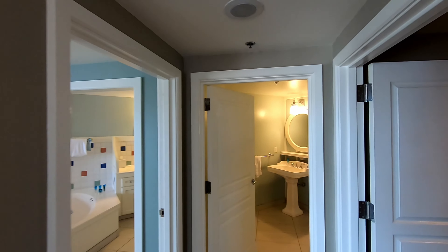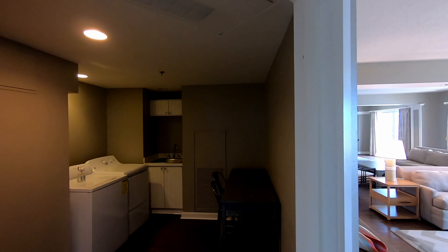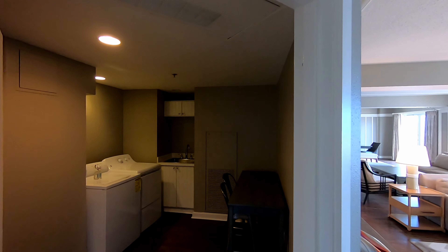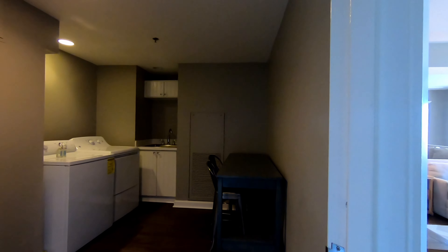In here, I'm going to start with this because it was a nice surprise — they have a full laundry room, with seating and everything, and it even comes with a scale on the floor.